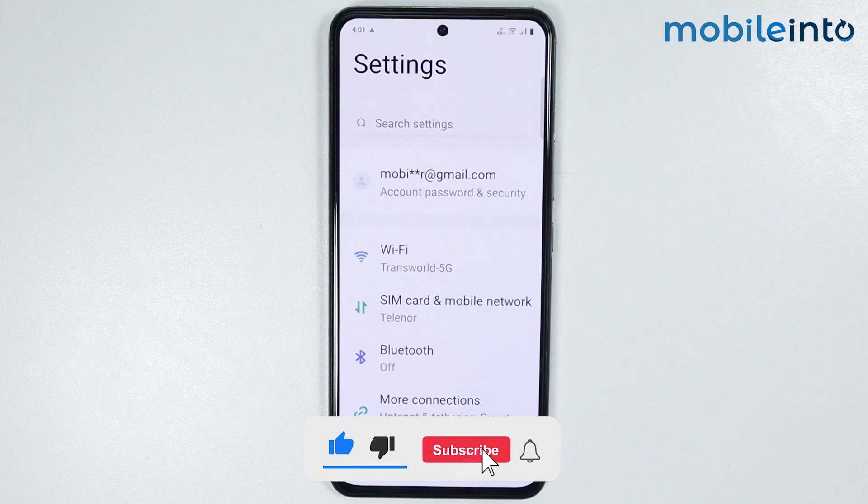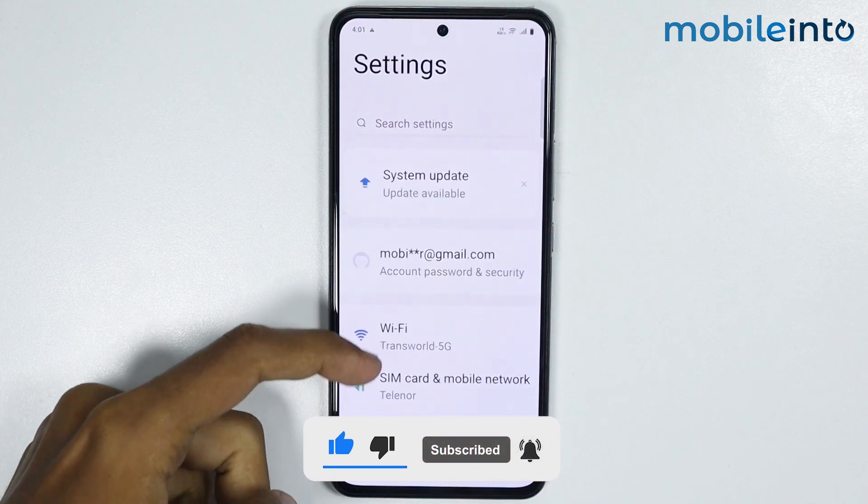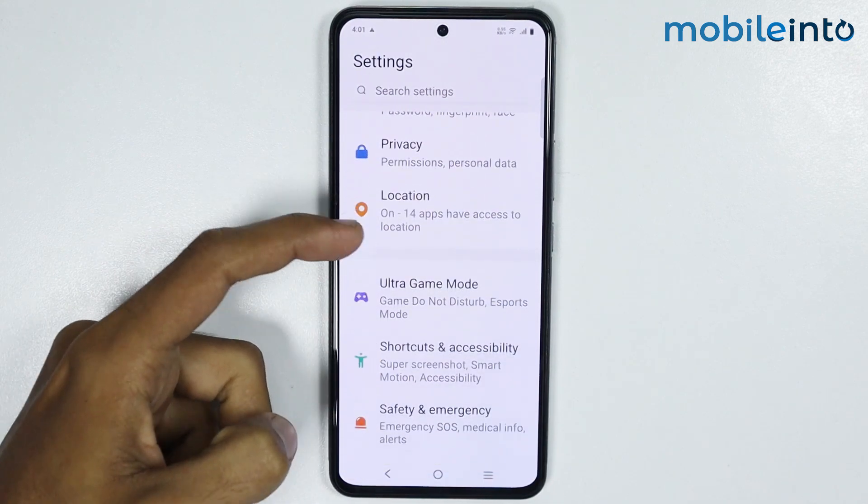Just open the settings app on your smartphone, then scroll down and tap on location.